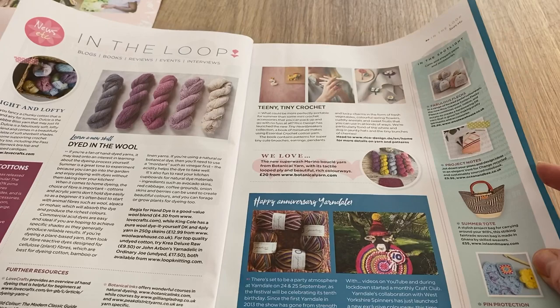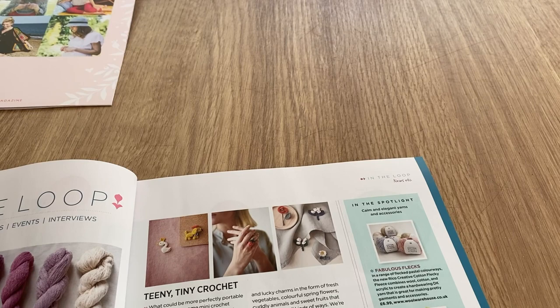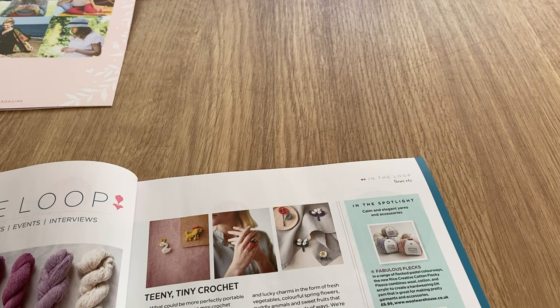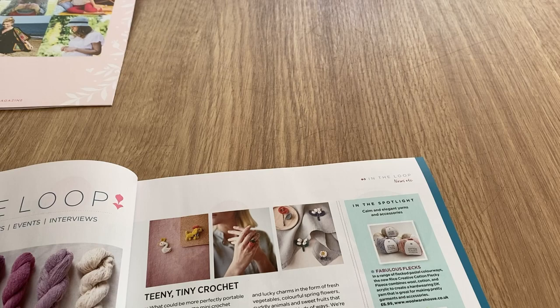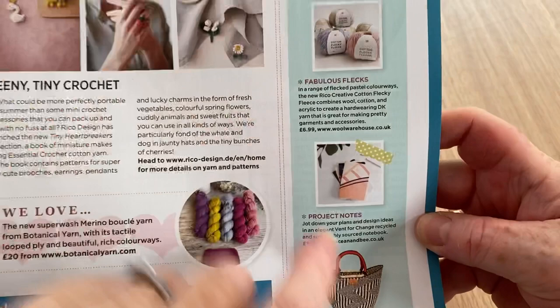We've got the usual editorial bits, places to find stuff, and then in the spotlight today - pastel range. The Rico Creative cotton flecky fleece combines wool, cotton and acrylic to create a DK yarn that's great for making pretty garments and accessories. I made my tote bag out of Rico Creative cotton but it wasn't the flecky fleece.